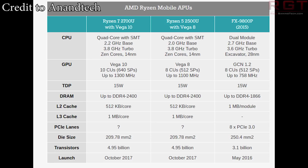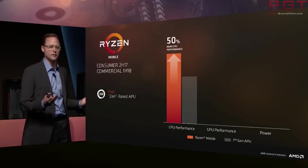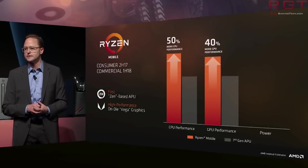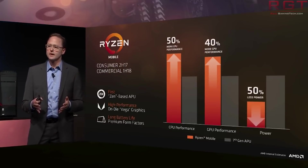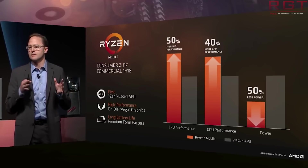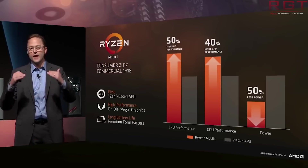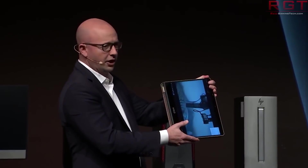The Ryzen 7 2700U has Vega 10 with 10 compute units and up to 1300MHz. The Ryzen 5 2500U with Vega 8 is also quad-core with SMT, has a 2.0GHz base, and — I should correct myself here — a 3.6GHz turbo, not 3.8. It's on 14nm, has 8 CUs, and up to 1100MHz. Both processors feature simultaneous multi-threading, which gives eight threads in total.